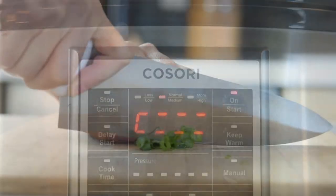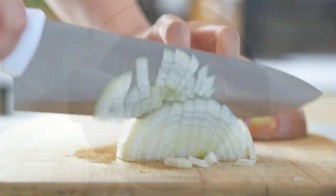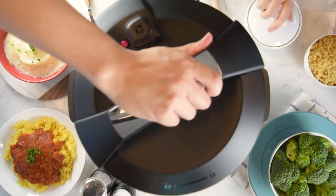Confidently press start. Or if you know what you're doing, go chef! Easy, simple, fast, and safe.